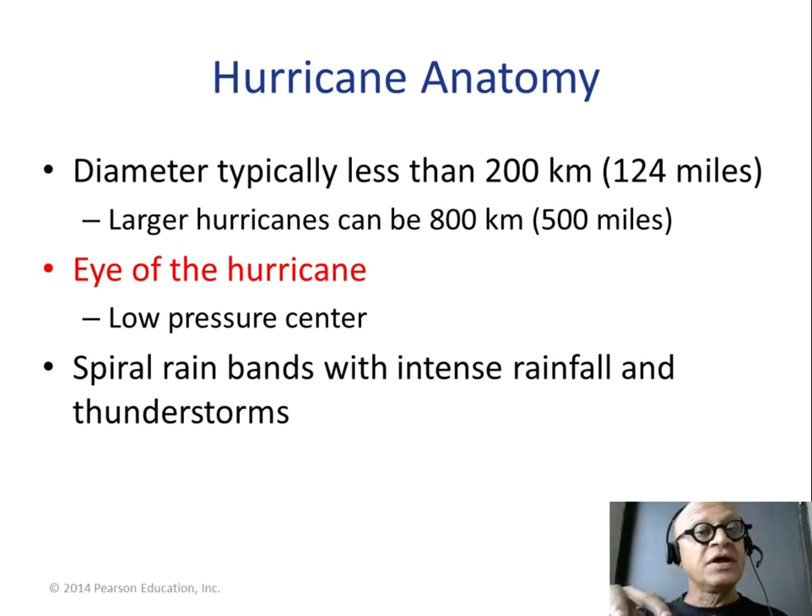Once it's well-formed, satellites and aircraft can clearly see the eye — a very well-defined low-pressure center. Typically the size is about 200 kilometers, but some hurricanes have grown as large as 800 kilometers. With global warming, the key questions are: what is happening to hurricanes, how quickly are they growing, and how intense are they getting?